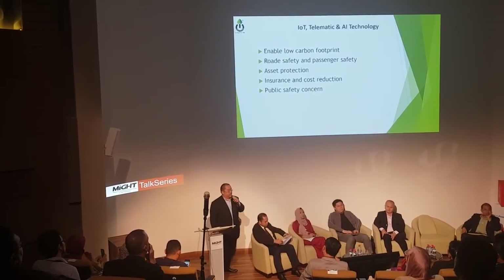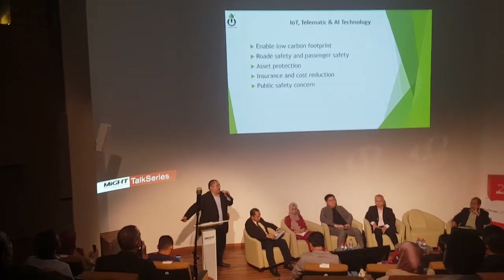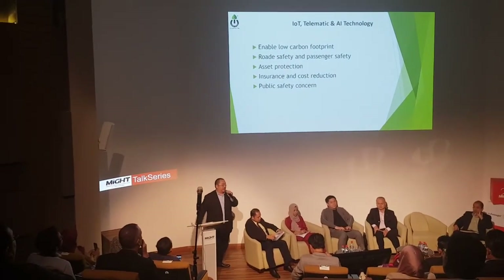Next will be IoT, telemetric, and AI technology. Why do we need AI? We need AI to enable a low carbon footprint.